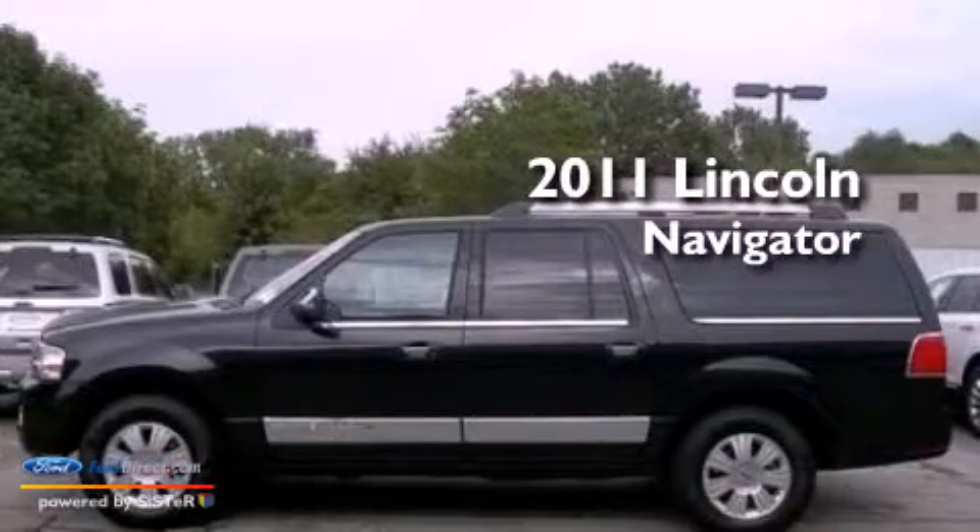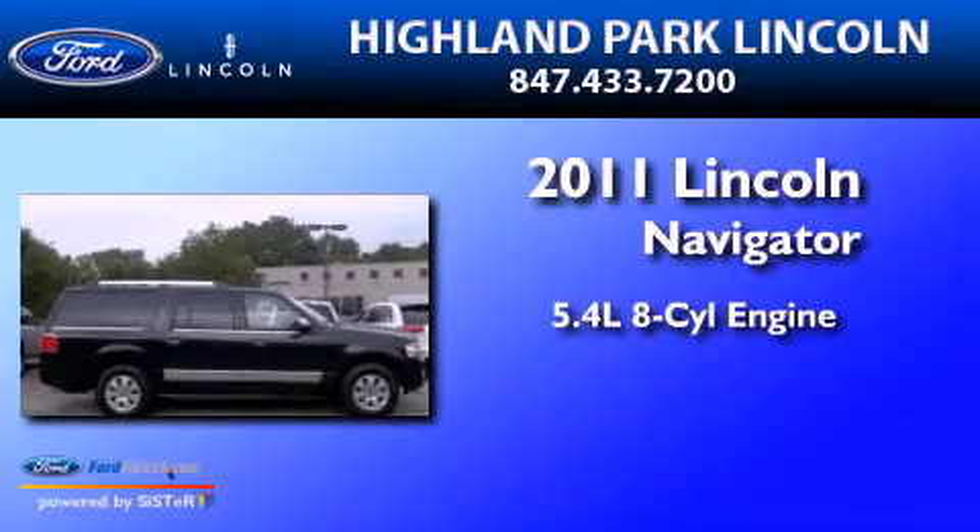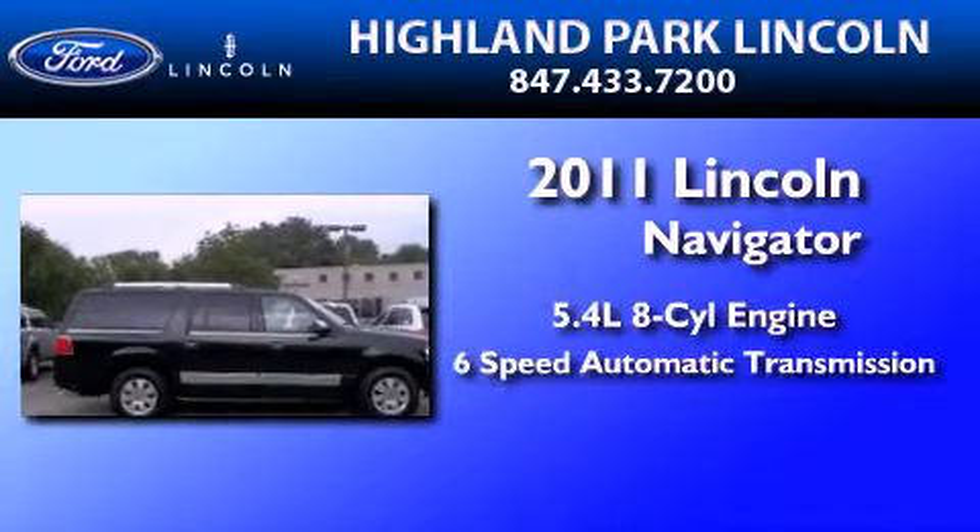This is a 2011 Lincoln Navigator. It has a 5.4 liter 8-cylinder engine and a 6-speed automatic transmission.